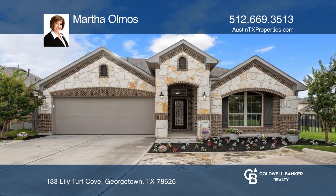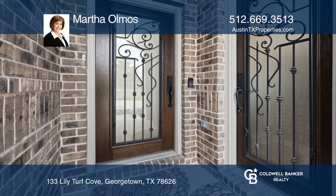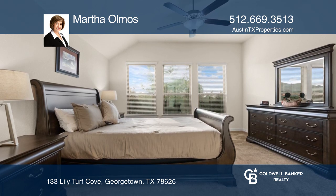This home features two suites located on the main floor. The primary suite is fresh with natural lighting. The secondary suite is complete with a living room, bedroom, kitchenette, and a separate entrance.